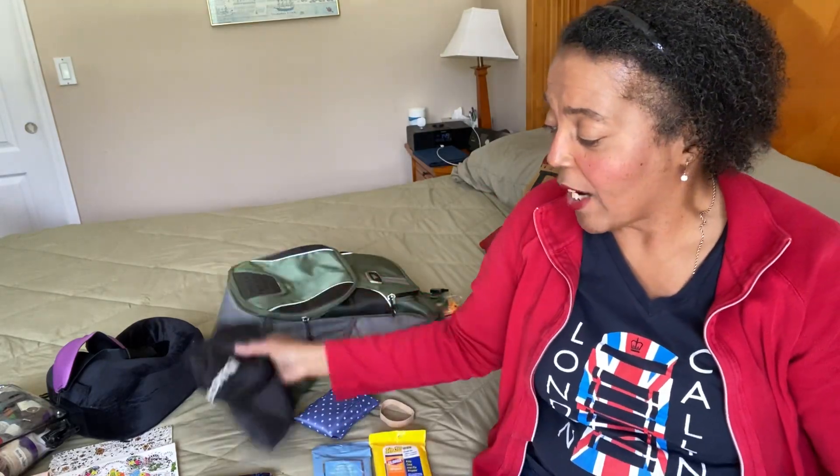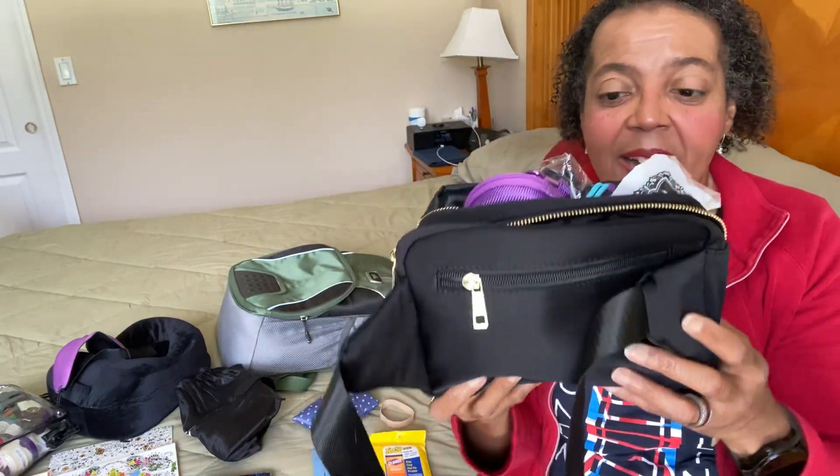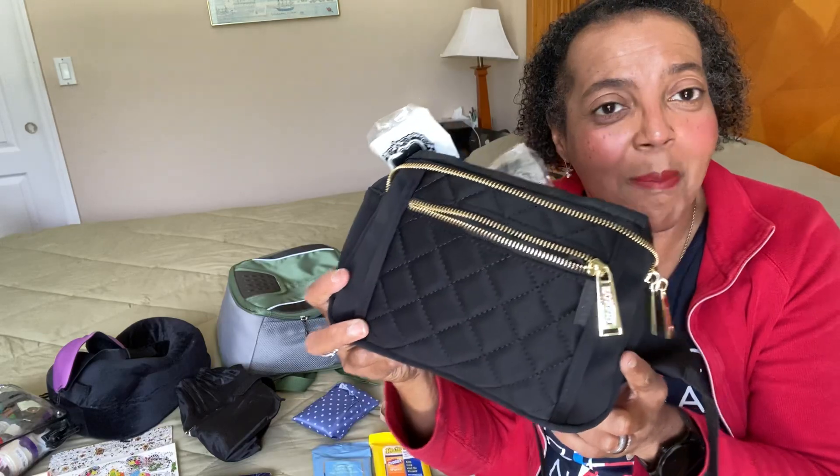First thing you want to make sure you have in your bag is your personal carry-on item. I bought this one on Amazon — it's one of my favorites. This is a fanny pack. Let me turn around so you can see it.